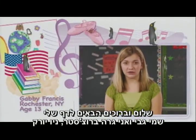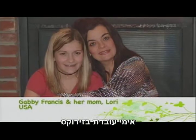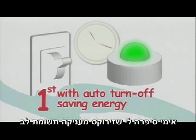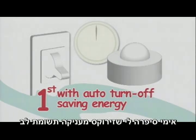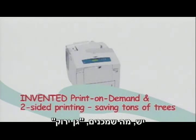Hi and welcome to my page. My name is Gabby and I live in Rochester, New York. My mom works for Xerox. My mom told me that Xerox has been paying attention to the environment for so long that Xerox people have what they call the green gene.